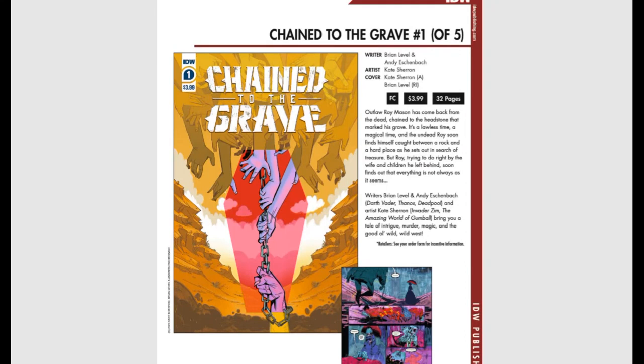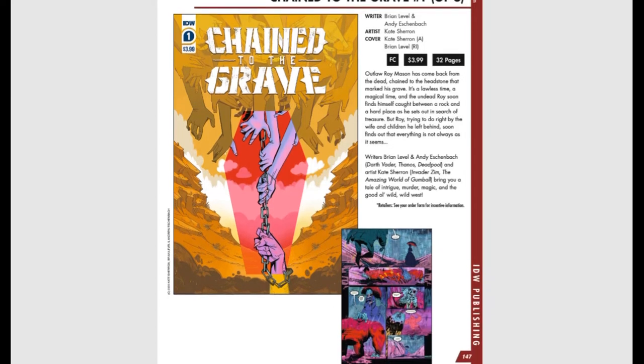Then we have Chained to the Grave issue one of five. Outlaw Ray Mason has come back from the dead, chained to the headstone that marked his grave. It's a lawless, magical time and the undead Ray finds himself caught between a rock and a hard place as he sets out in search of treasure, trying to do right by the wife and child he left behind.